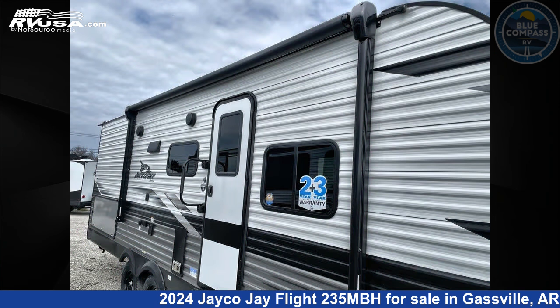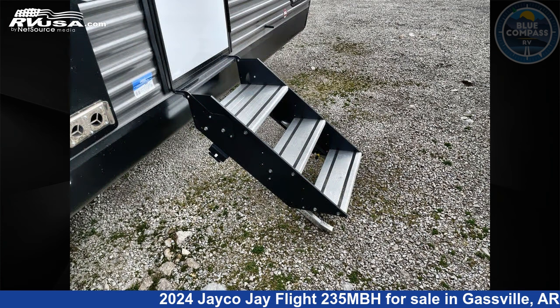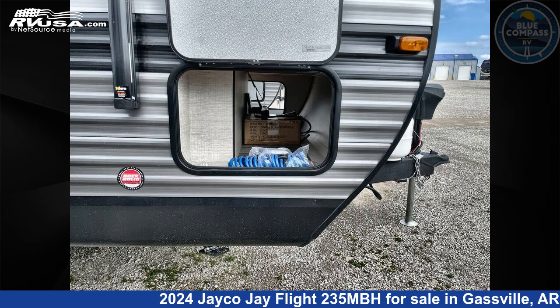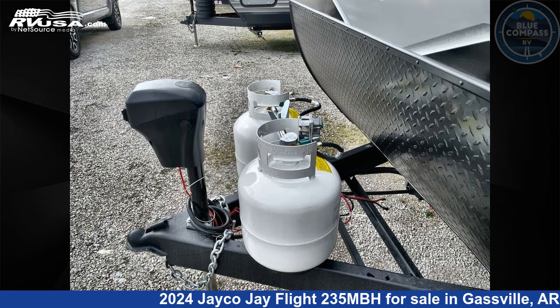This new Jayco is 27 feet zero inches in length and features sleeps 8, slide out, and 52 gallons freshwater capacity. The floor plan layout of this travel trailer features bunkhouse, front bedroom, Murphy bed, and U-shaped dinette.